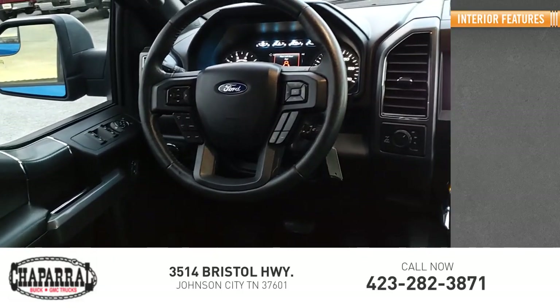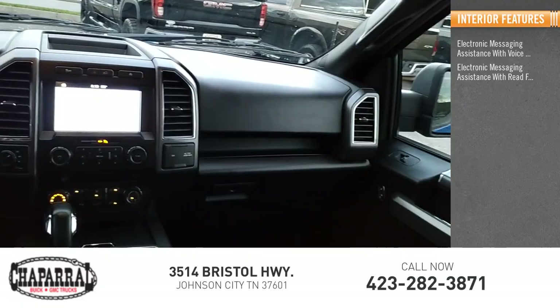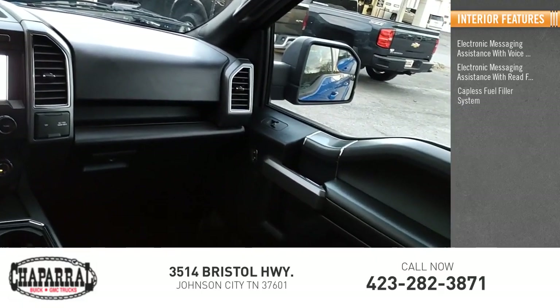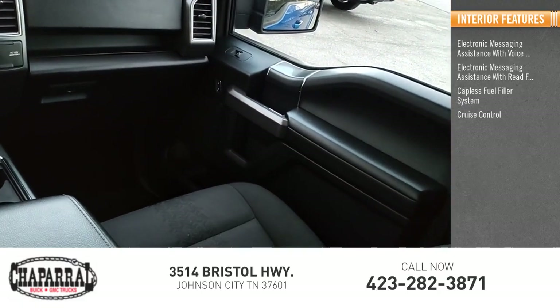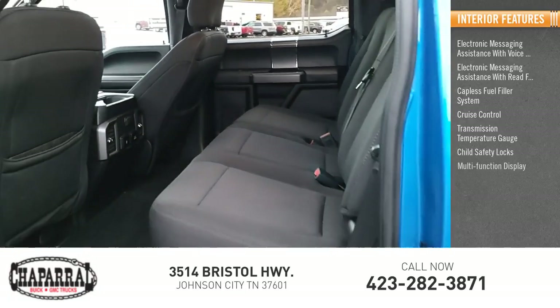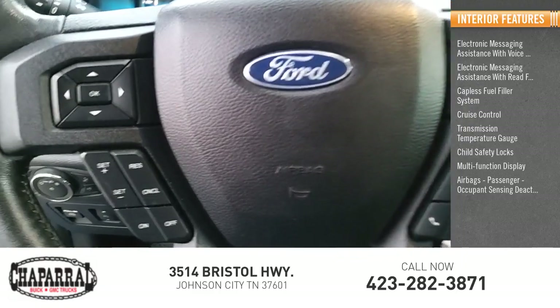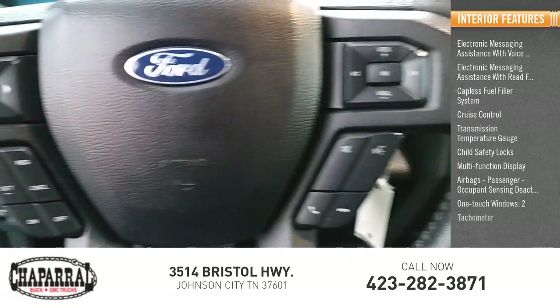Inside you'll find electronic messaging assistance with voice recognition, electronic messaging assistance with read function, capless fuel filler system, cruise control, transmission temperature gauge, child safety locks, multifunction display, airbags with passenger occupant sensing deactivation, one-touch windows on two, and tachometer.